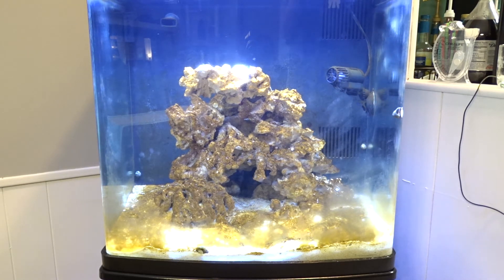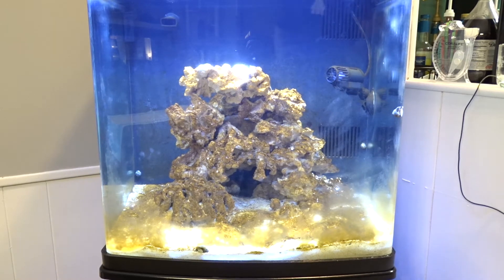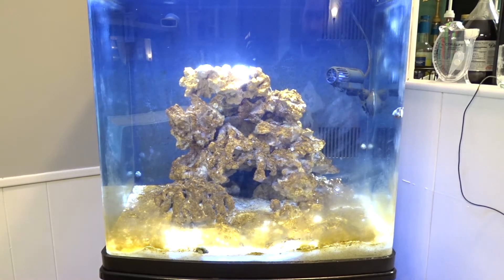This is diatom algae. This is something that comes after your tank cycles — it's very, very common and it's something that's going to happen. It might happen in different sizes: some people get diatom blooms and they're small, you just get some specs on the rocks; other people get diatom blooms like this and they're huge.